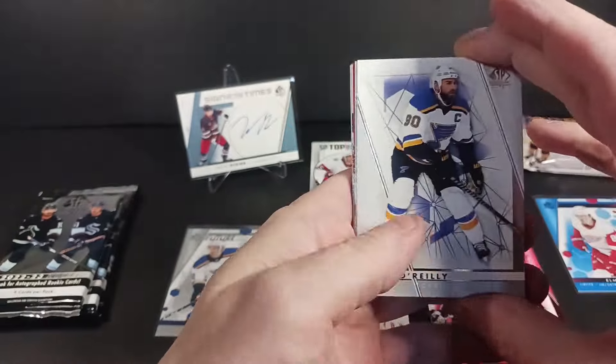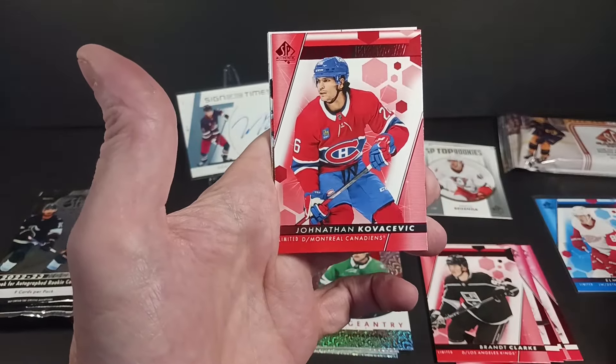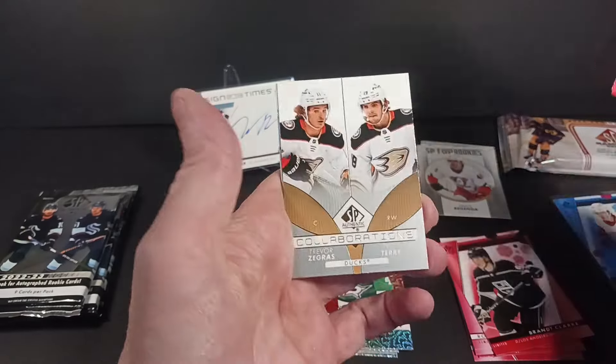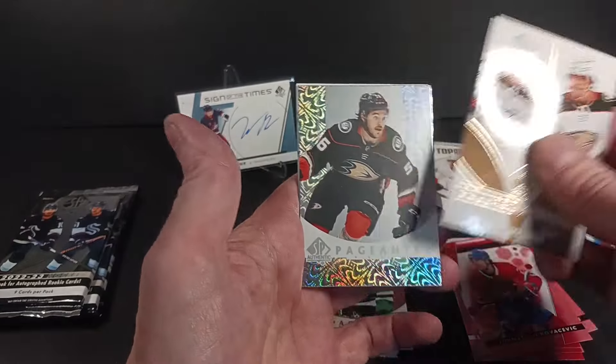Working our way down this box. Red Kovacevic — or however you pronounce it. Maybe I should watch some more Habs games and listen to the commentator. A collab of Zegers and Terry, and a Pageantry of Braden Tracy.